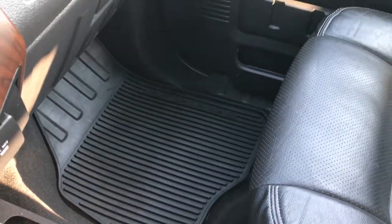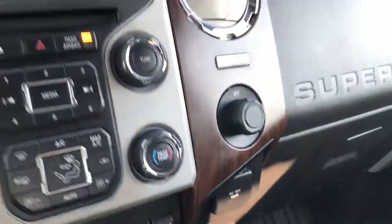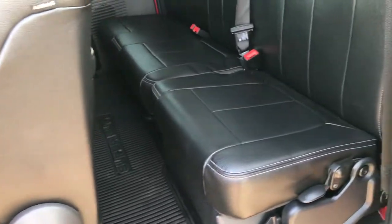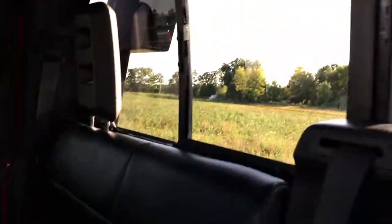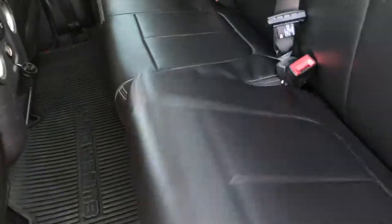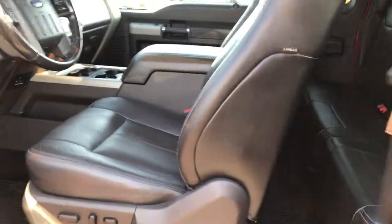Passenger seat is very clean as well, no rips or tears. We've got a factory all-weather floor mat on that side. Over here we have a 110 volt, 150 watt plug-in, and there's one in back as well. Back seats are very clean, no rips or tears back here. It does have a power sliding rear window with built-in directional signals. Factory all-weather floor mat back here as well. It has that outlet plus a power point. And it does have a factory subwoofer — pretty nice sound system. Side curtain airbags on this one as well.